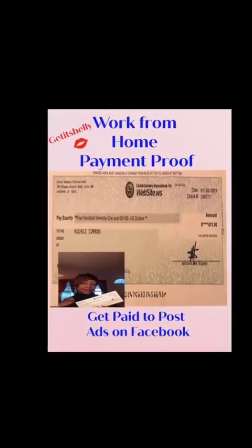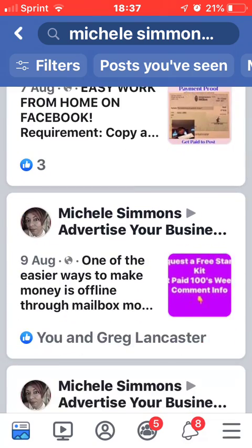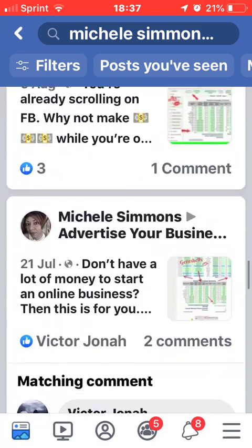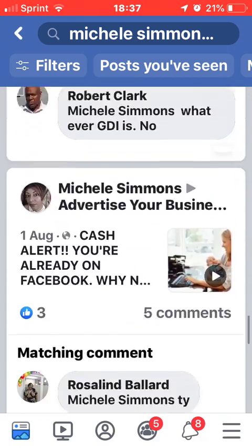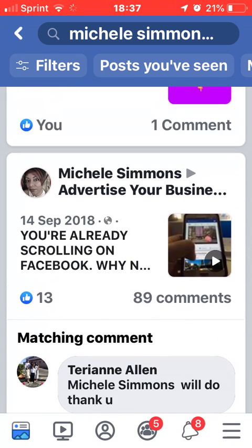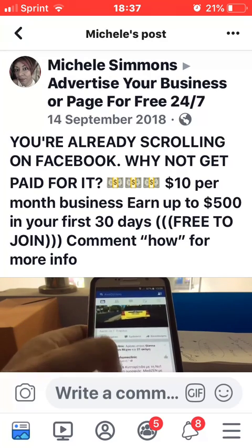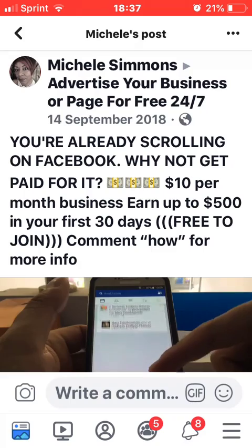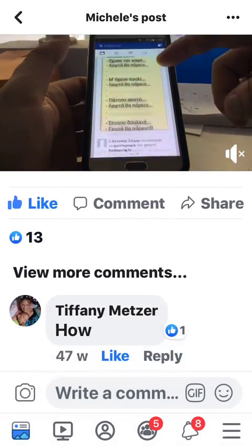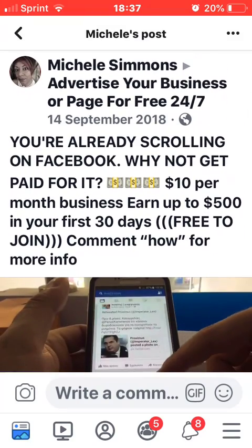I wasn't always able to show this — that's my check for $471. Here's another post that brought in a lot of people: 'You're already scrolling on Facebook, why not get paid for it? $10 per month business, earn up to $500 in your first 30 days, free to join.' People love this. If you want that video or a picture of that lady with the baby, I can send it to you.